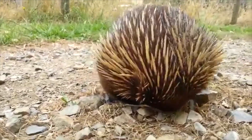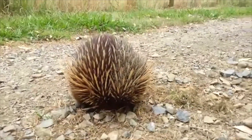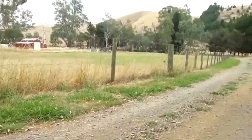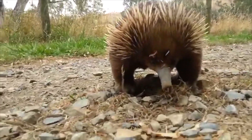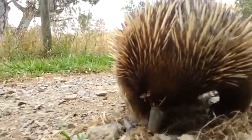They lay eggs like reptiles. The echidna is also known as the spiny anteater. They are small solitary mammals. Solitary means creatures that live alone with no group. They are native to Australia, New Guinea, and Tasmania.